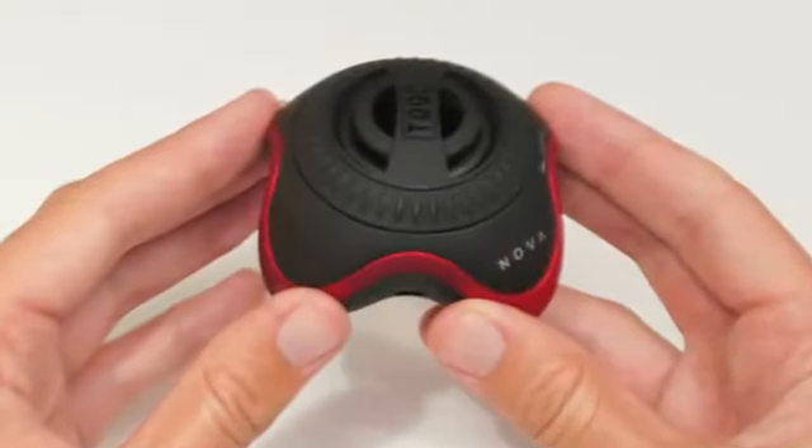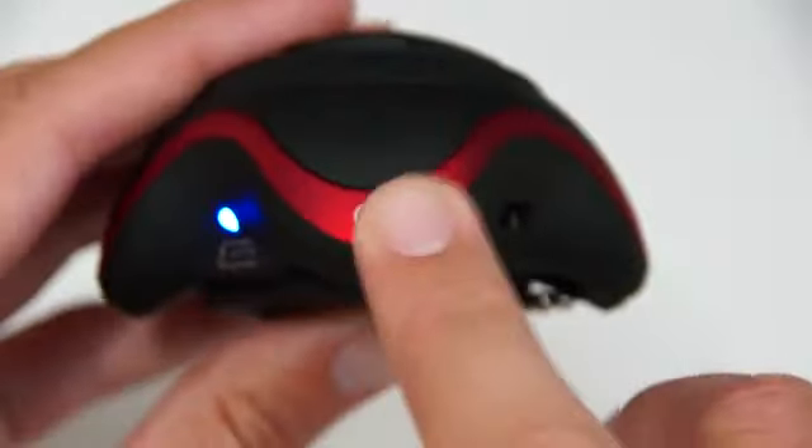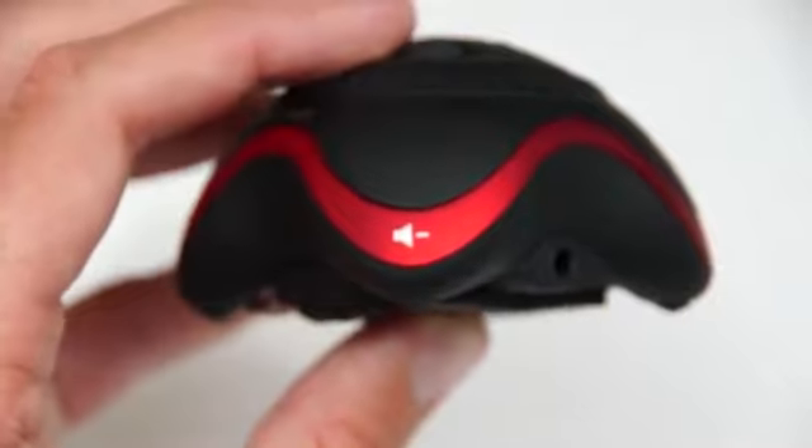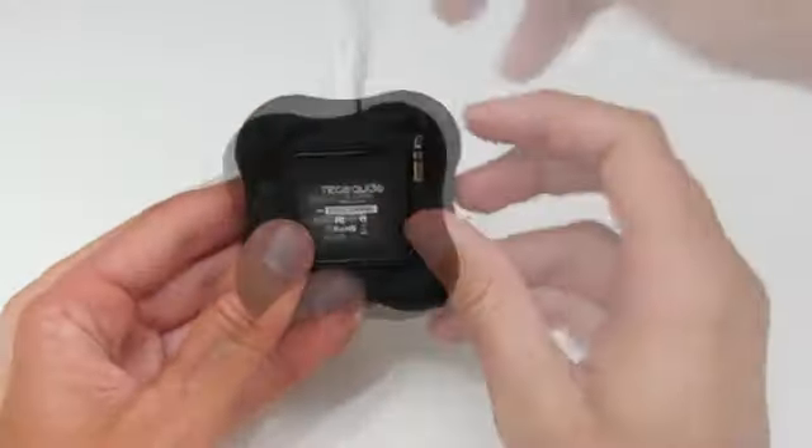Using the Nova couldn't be easier. Simply hold the power button for 3 seconds. The volume controls are located on the other side, and under the speaker you will find the mini jack plug.